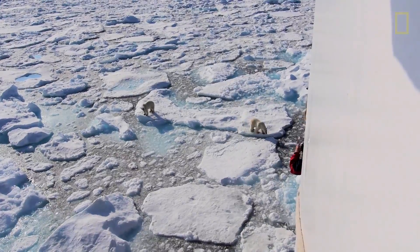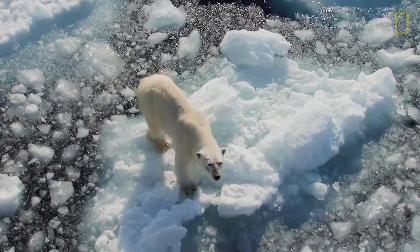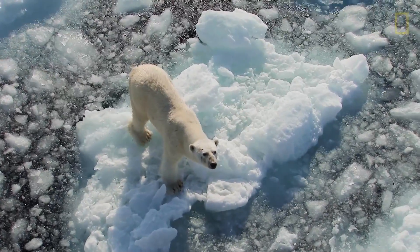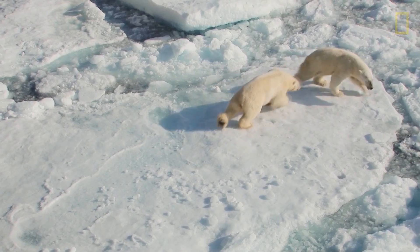Our main goal is to make sure that we do not disturb them. If they are interested in us, they come to us. But we want to make sure that we are visitors in their habitat and seeing them in their completely natural setting.